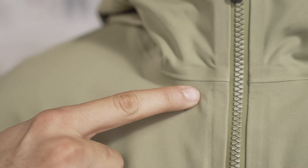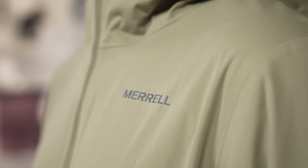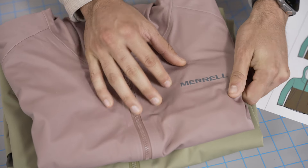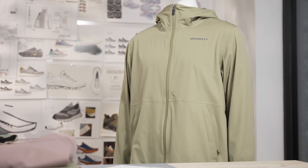This jacket, made from 41% recycled materials, is seam sealed for maximum water repellency and features a four-way stretch knit that provides an unparalleled comfort not found in traditional rain jackets on the market today.